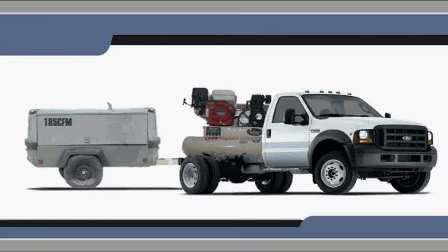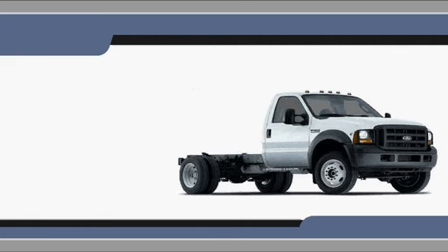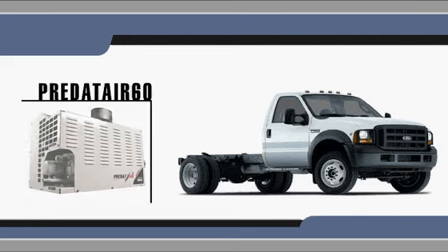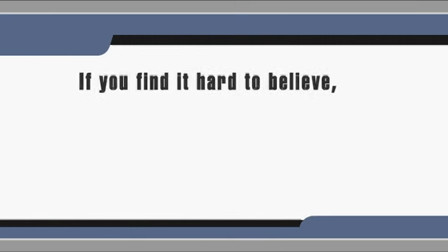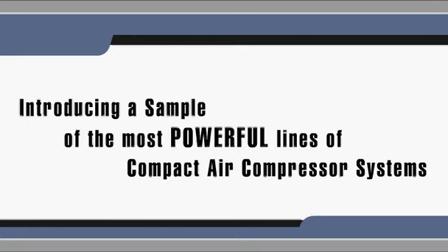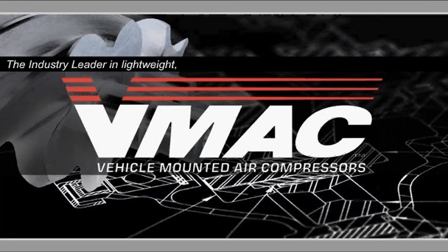Looking for an air compressor that saves you the hassle of hauling a trailer while giving you more room for your tools and equipment? Would you believe you could get up to 150 CFM and an endless supply of air from something as small as this? Or up to 60 CFM from this? Check out this 3-minute presentation introducing a sample of the most powerful lines of compact air compressor systems developed by VMAC, the industry leader in lightweight, high-performance mobile air compressor technology.